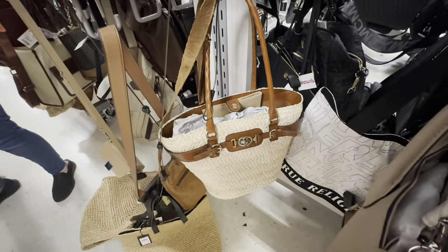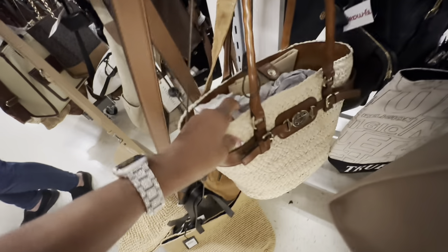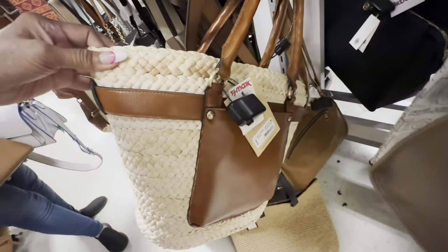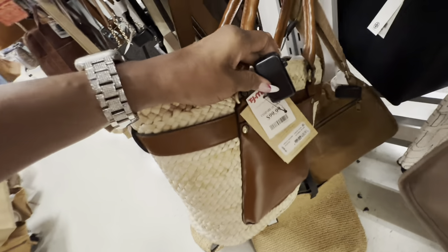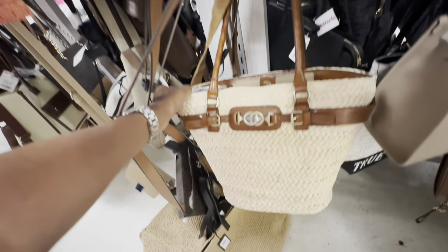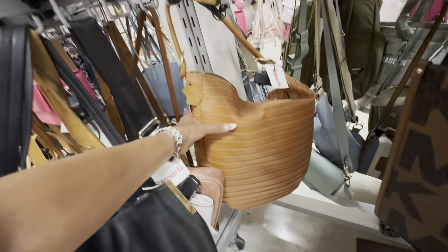Check out this Patricia Nash right here — leather and straw, big pocket in the back, retail $229 — it's $100 here and comes with a dust bag. This is a nice leather bag right here too.